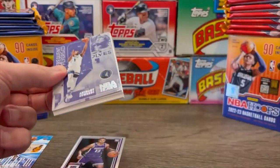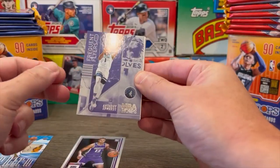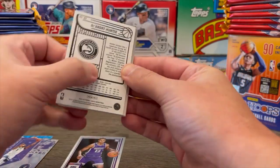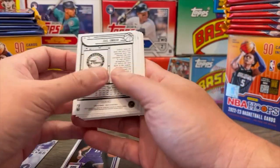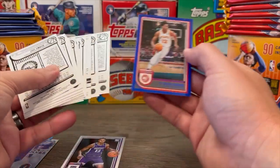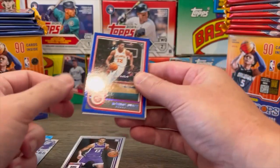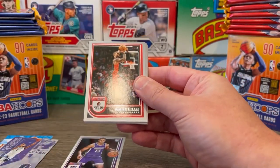I see a Frequent Flyers insert of Anthony Edwards off the jump — pretty cool. That was actually on the back. That is our blue border parallel of DeAndre Hunter to go along with Naismith.